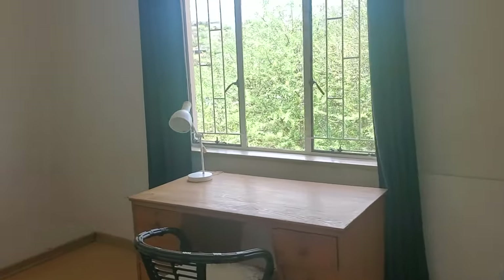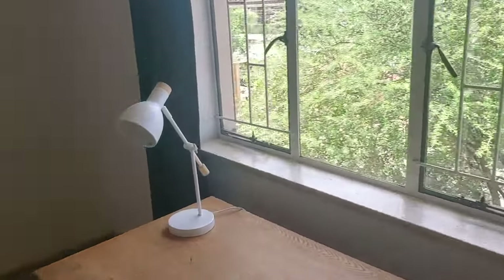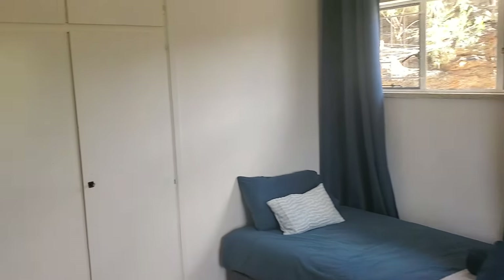Over here is where we have the bedrooms. In this bedroom here we've got a desk — you might need to work on your laptop or what have you — and another bed to house some other folks. Then over here we've got another bedroom, but we're going to go into the master bedroom, and this is what that looks like.